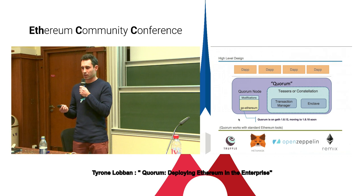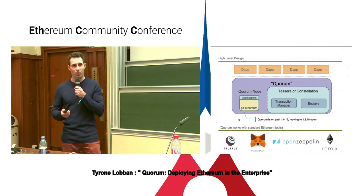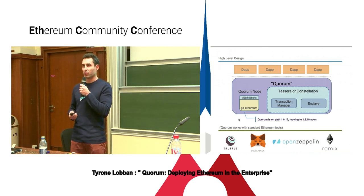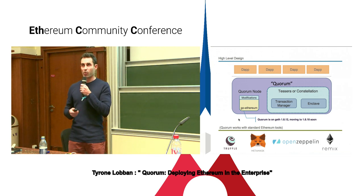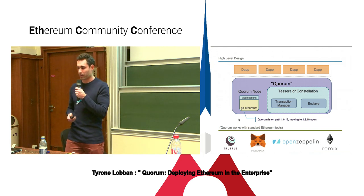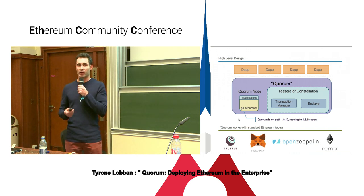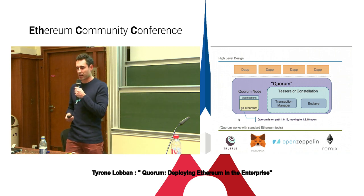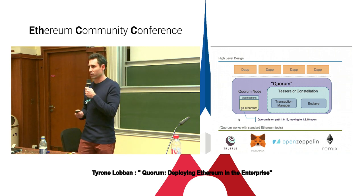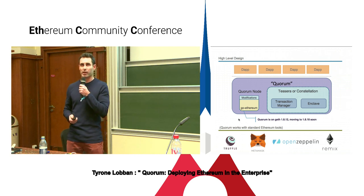Quorum is really just Geth under the hood. Because it's just Geth, the tools that you know and love from public blockchain just work out of the box when dealing with so-called public transactions in a private network. So Truffle, MetaMask, Remix, and obviously all of the OpenZeppelin Solidity contracts — they're all deployable and compatible directly.